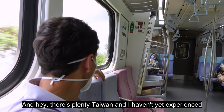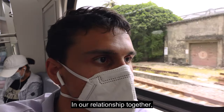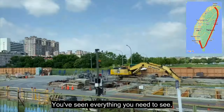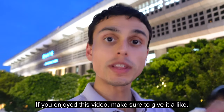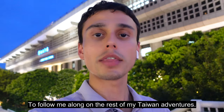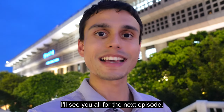And hey, there's plenty Taiwan and I haven't yet experienced in our relationship together. But once you round all the bases, you've seen everything you need to see, and there ain't no going back. If you enjoyed this video, make sure to give it a like and click here to follow me along on the rest of my Taiwan adventures. I'll see y'all for the next episode.